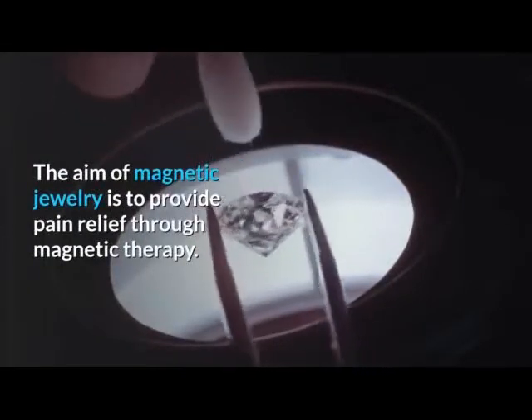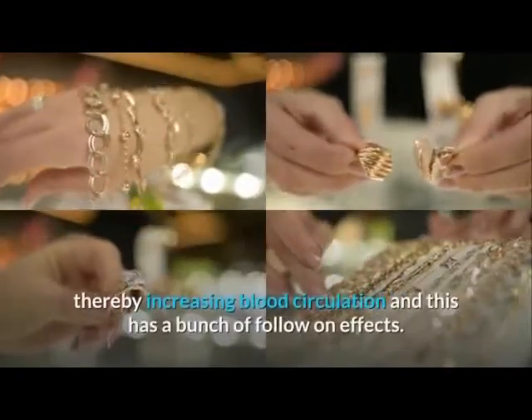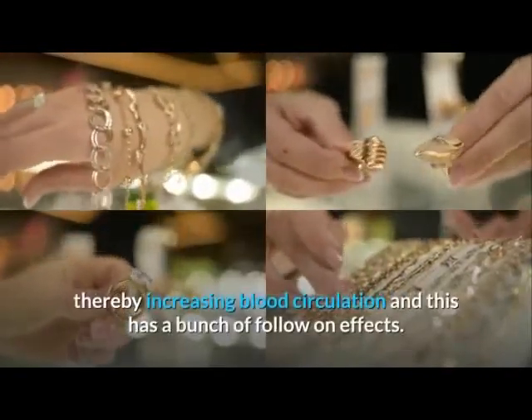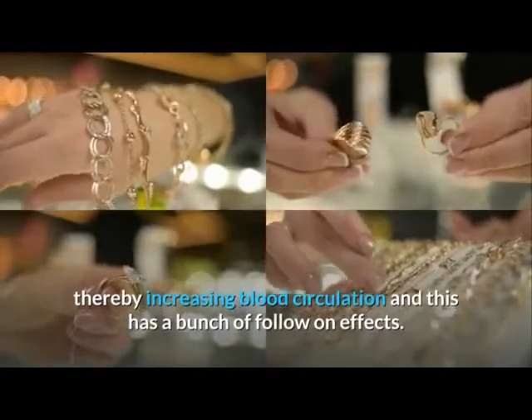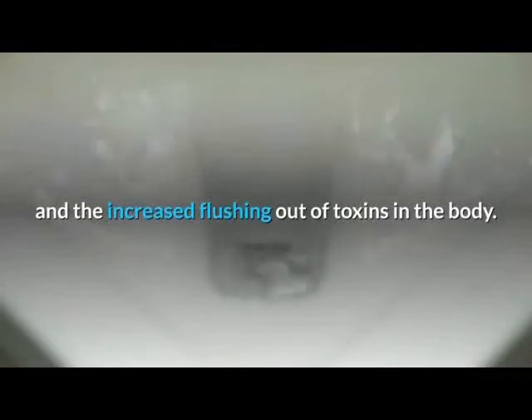The aim of magnetic jewelry is to provide pain relief through magnetic therapy. The way that magnetic jewelry works is to de-restrict the blood vessels, thereby increasing blood circulation. This has a number of follow-on effects, including an increased level of oxygenation of the blood and the increased flushing out of toxins in the body.